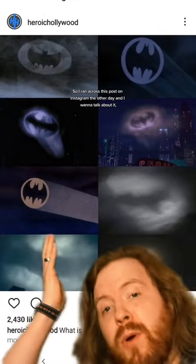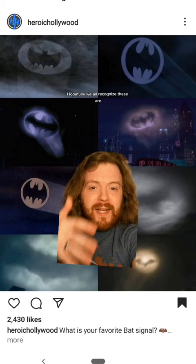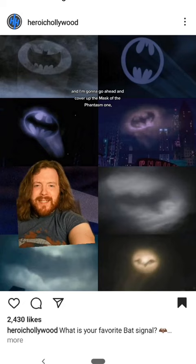So I ran across this post on Instagram the other day and I want to talk about it because it awoke a strong opinion in me I didn't know I had. Hopefully we all recognize these are the Bat Signals in their different big screen appearances. I'm going to go ahead and cover up the Mask of the Phantasm one because I feel like it should be omitted from the following conversation.